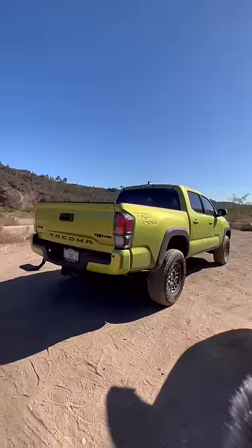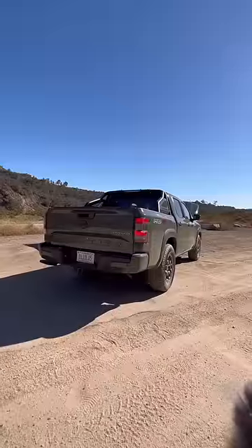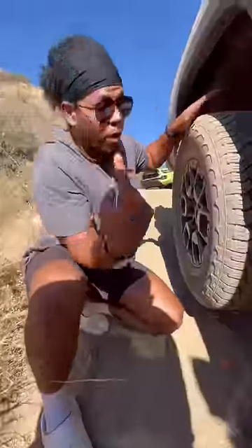The Frontier has a 278-horsepower V6. The Tacoma gets Fox shocks, leaf springs, and more skid plates underneath. The Frontier Pro 4x has Bilstein shocks, leaf springs, and more skids underneath.